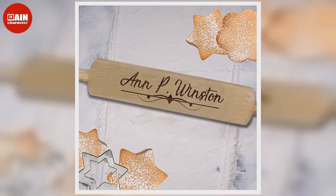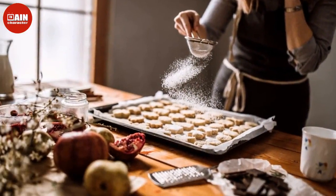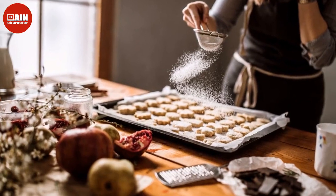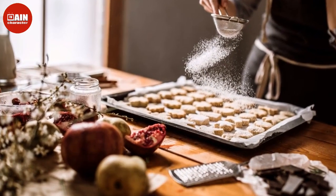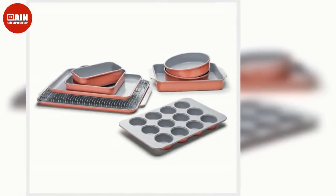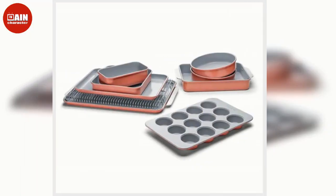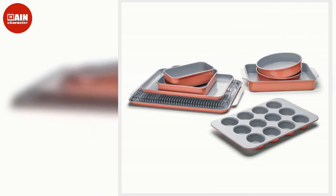$18. KitchenAid Pro 5 Plus 5-Quart Bowl Lift Stand Mixer, available at Target: If you've been dreaming of adding a KitchenAid stand mixer to your kitchen, now is the time. The multi-functional tool is now $200 off and is available in 5 gorgeous colors: ice blue, ink blue, black, red, and silver.